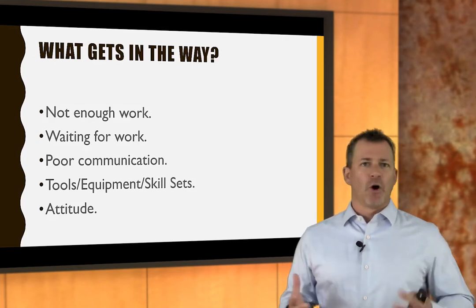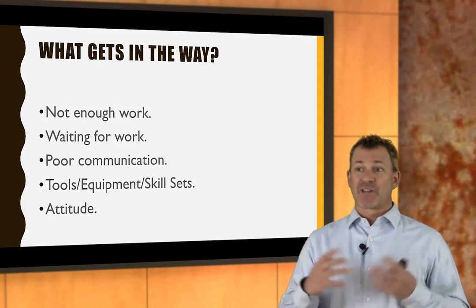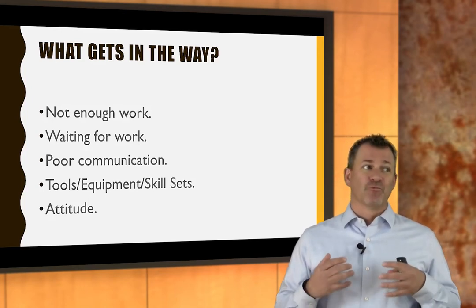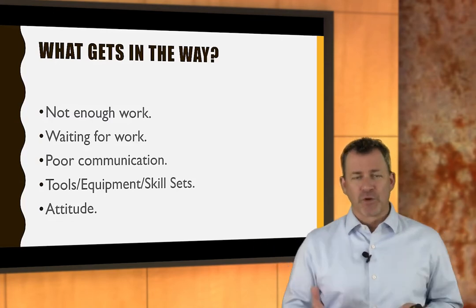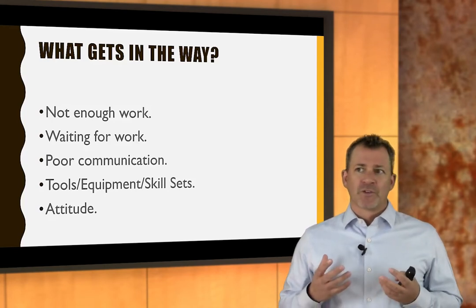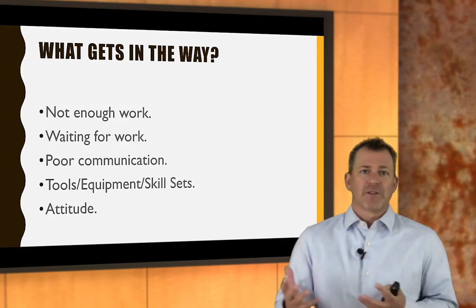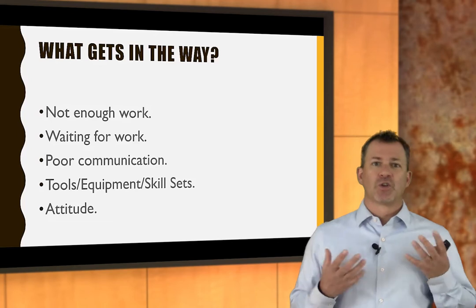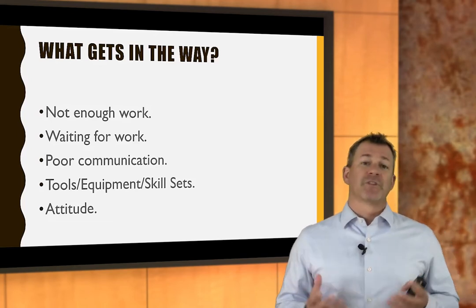Either productivity is low because there's not enough work, or it's low because technicians are standing around waiting for work. Sometimes it's poor communication in the shop that slows productivity. Sometimes it's the skill set of the technicians, but other times they spend a lot of time dealing with equipment, or they don't have the right tool, or they have to share tools.